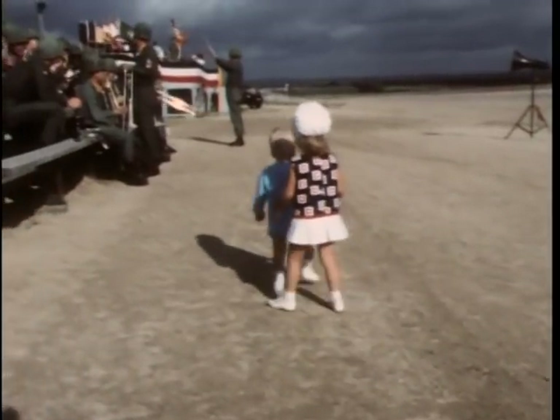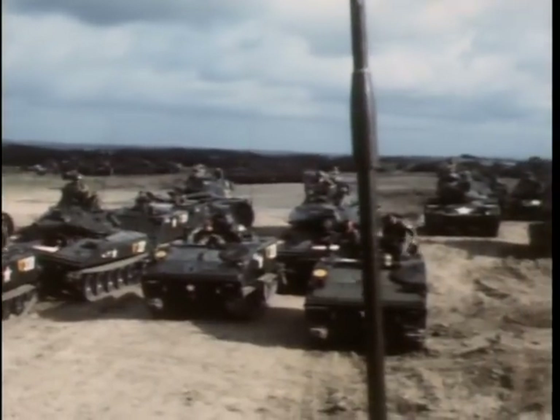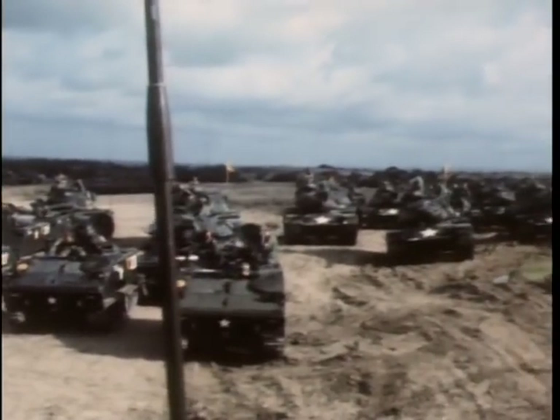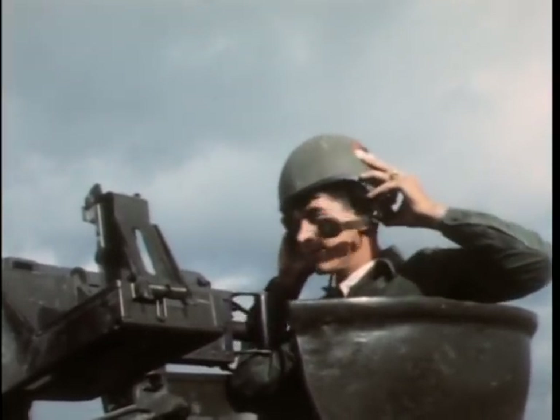A festive beginning for a busy schedule of events. Men of the 1st and 2nd Armored Divisions assemble in a nearby field and prepare to move their equipment past the reviewing stand.